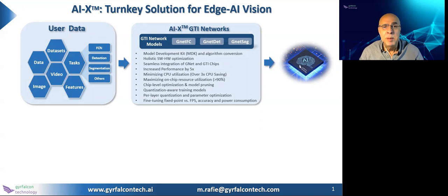One of the AI chip implementation challenges is how to minimize CPU utilization while maximizing on-chip resource usage. This would allow you to use the CPU resources for other important tasks, such as post-processing or other applications.